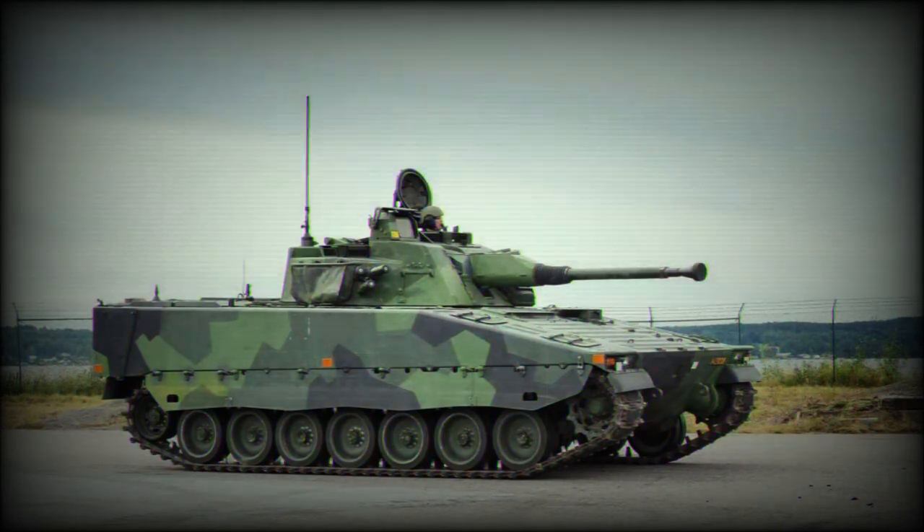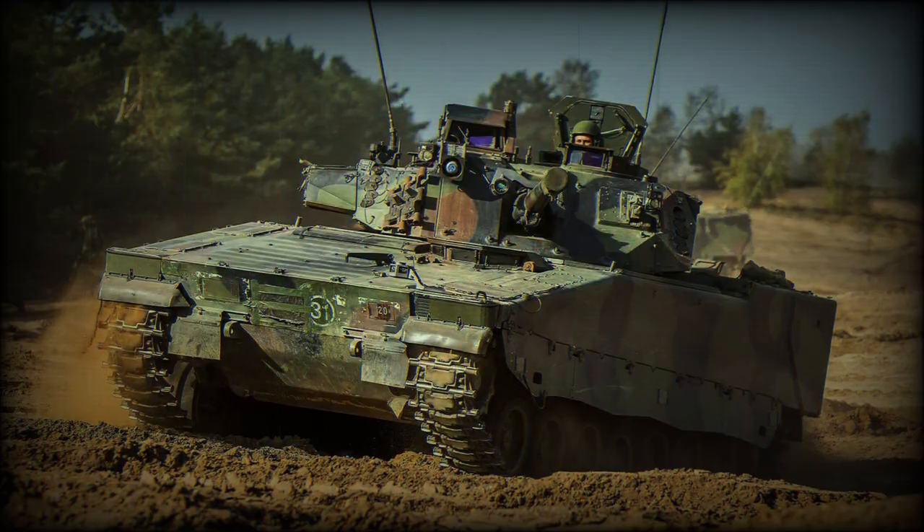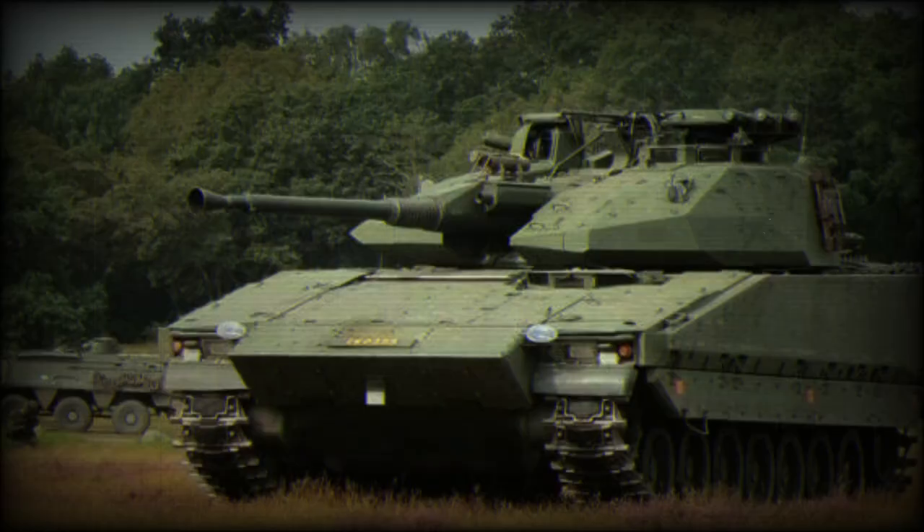A photograph of a Swedish CV-9040C on Ukrainian soil, shared by Ukraine Weapons Tracker, energized Ukrainian forces. As the CV-9040C battalions prepare to join the counteroffensive, Ukrainian soldiers who completed training are ready to assume a leading role.